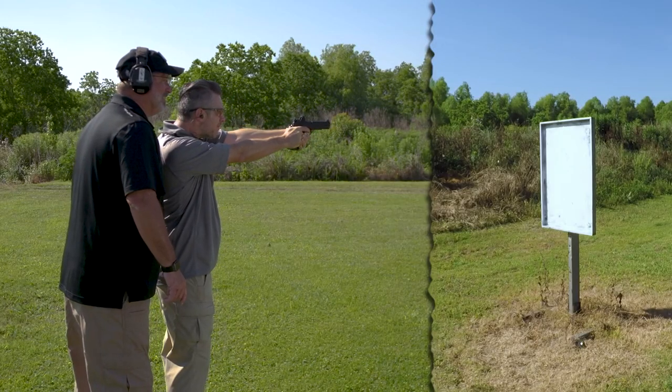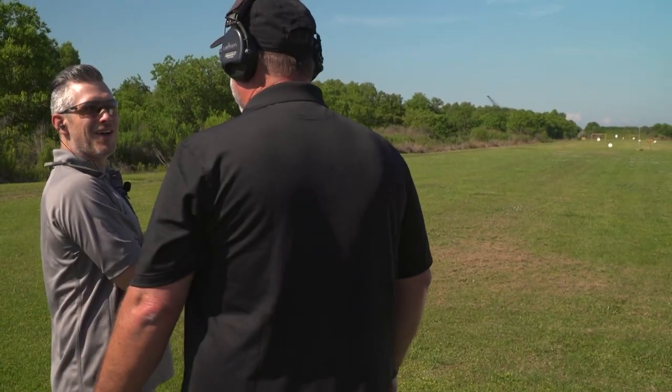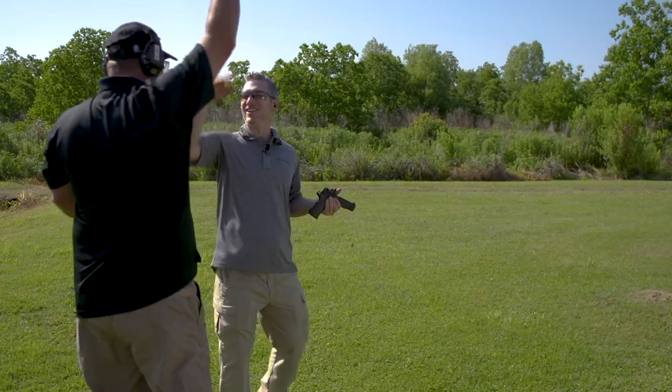Springfield Armory's TRP in 10 millimeter. Oh, that's gotta be a hit — 300 yards.